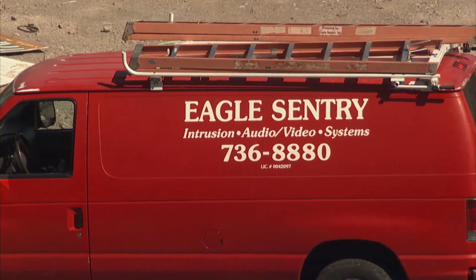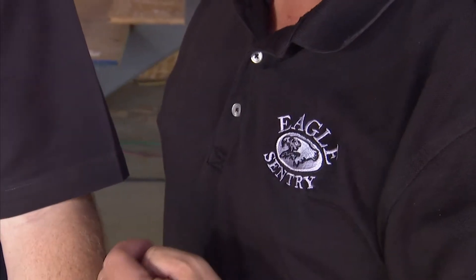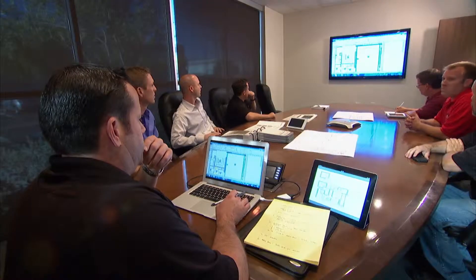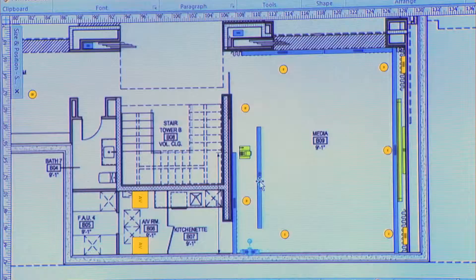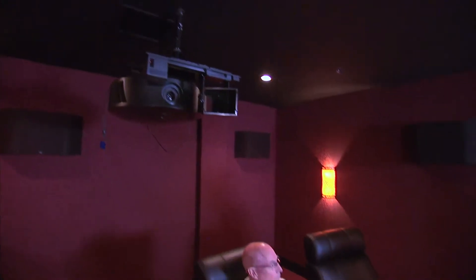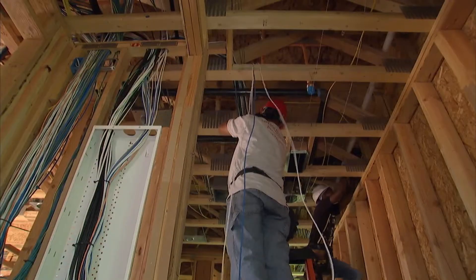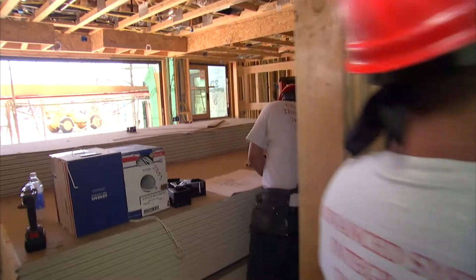It has gone flawlessly. Home technology is probably one of the most critical partnerships, so Eagle's always a huge part of that in this home and in all of our homes. We rely on them from the very beginning — we let them know what we're trying to achieve, how we want the home to function, and then they bring the expertise to talk about the parts, the pieces, the different technologies, and how to integrate them to achieve what we're looking for.